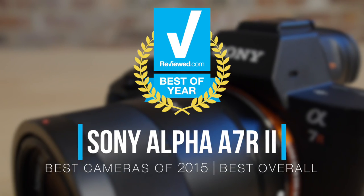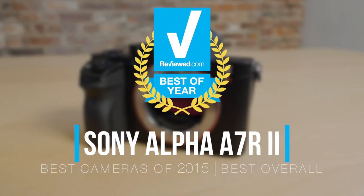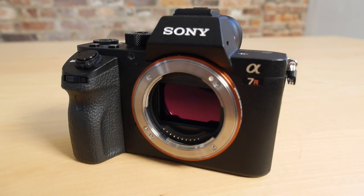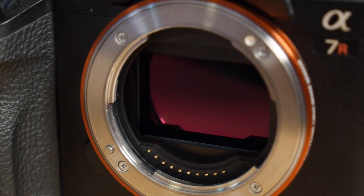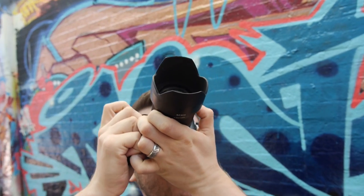The best camera we tested this year was the Sony A7R II. If you haven't gone shopping for cameras in a few years, the specs are kind of mind-blowing. It's a full-frame camera, it's got 42 megapixels, which is tons of detail and tons of resolution. It also shoots 4K video, and you get all that in a package that's under 2 pounds without a lens.